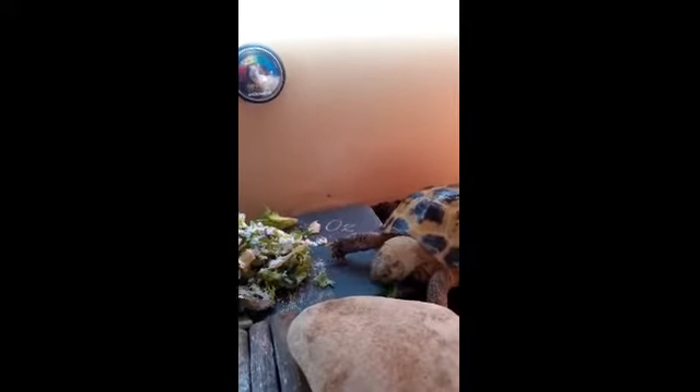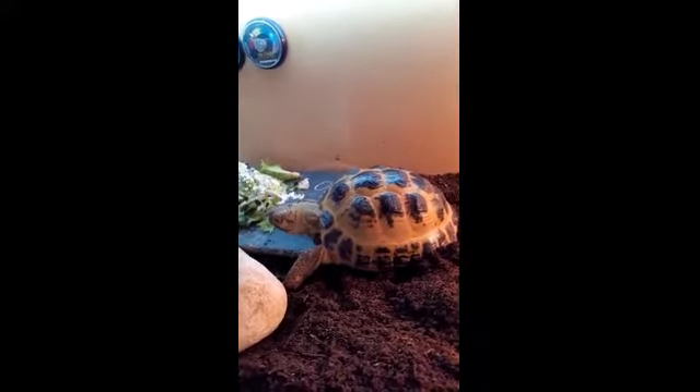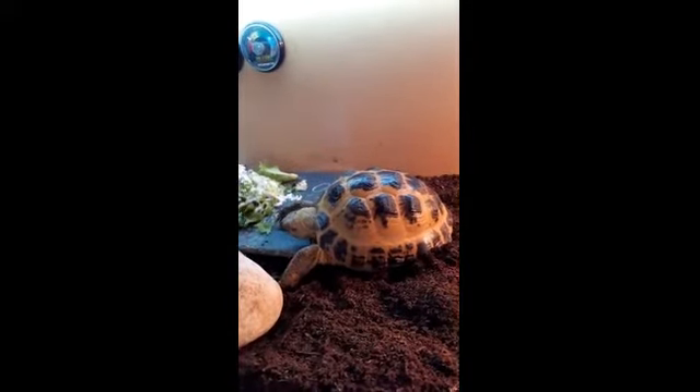In the background you'll probably hear Sydney — she's an African grey parrot and she likes to talk a lot. Oz is coming up for six years old and she is a Horsfield tortoise, and in the wild they would live in a dry environment.